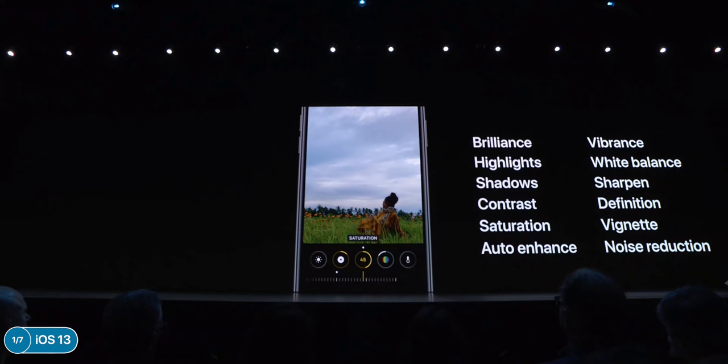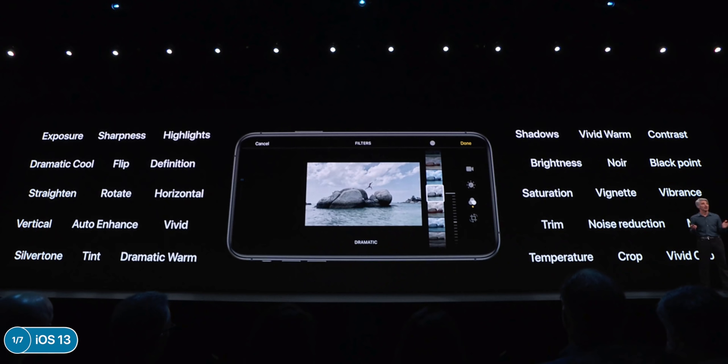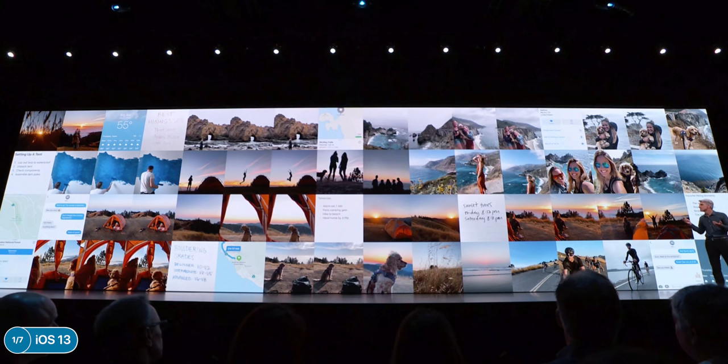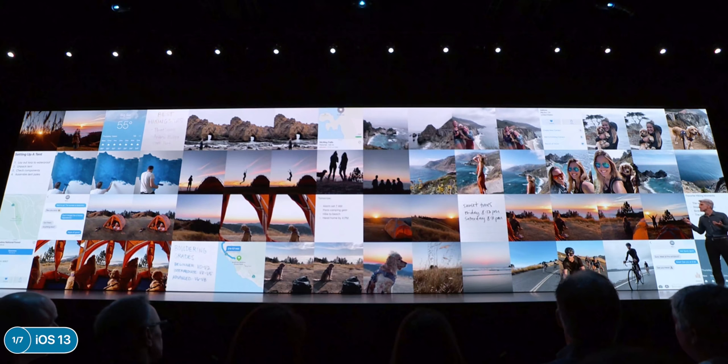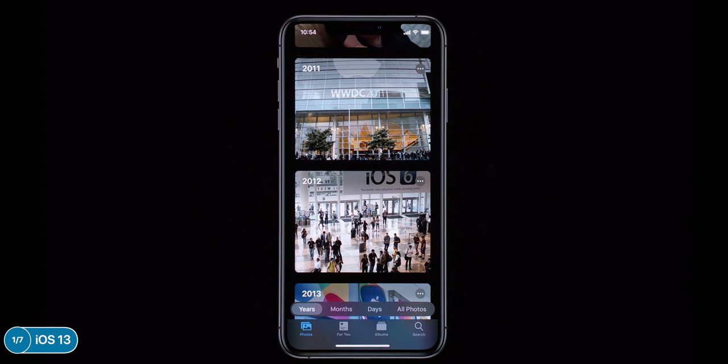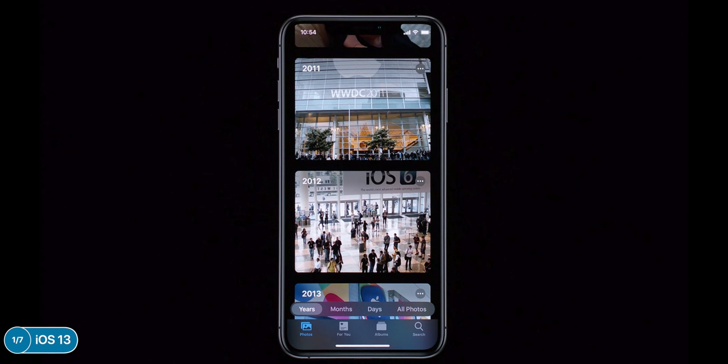The Photos app also got some pretty big updates. All settings are visible from the main editing menu, there are more effects including noise reduction, and you can apply those to videos too. You can rotate a video, Photos will automatically remove duplicates and clutter such as invoices and screenshots, and you can organize photos by years, months, and days — all AI-organized.